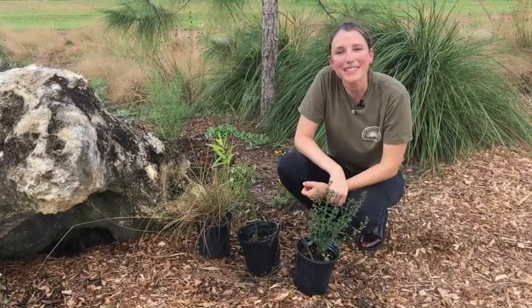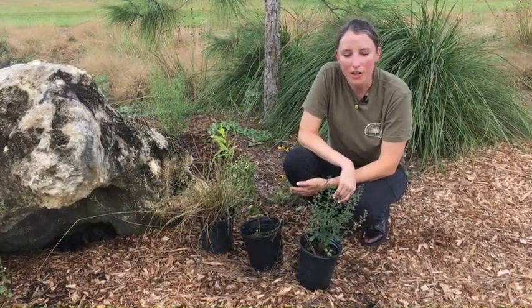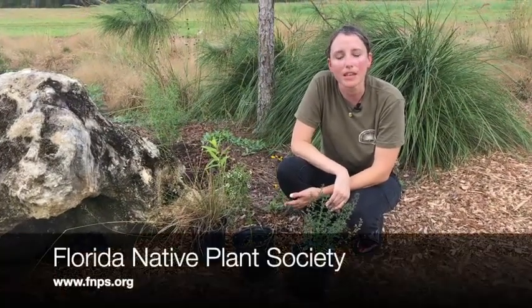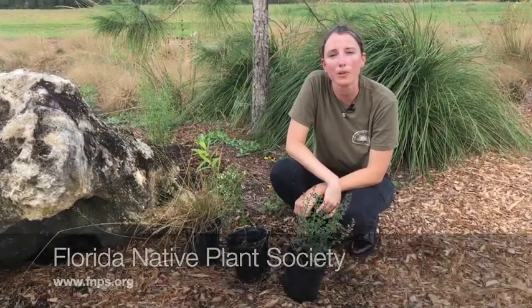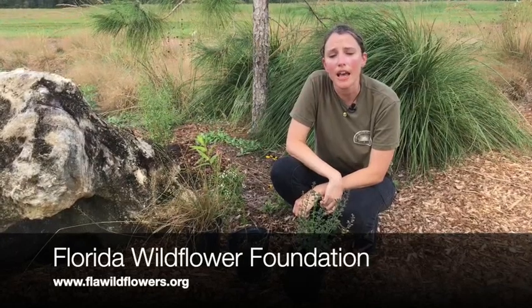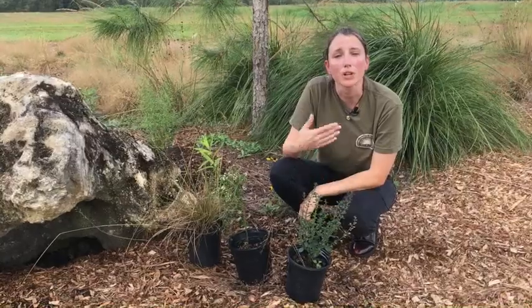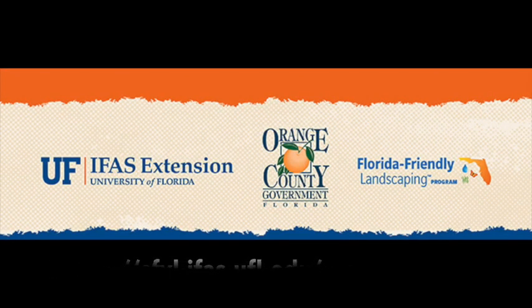Thank you for tuning in today — I hope you learned something about native plants for beginners. There are some really good references on the Florida Native Plant Society website at fnps.org if you're interested in starting your own native plant garden. Also, the Florida Wildflower Foundation has a great site where you can find more information on natives and where to find them.